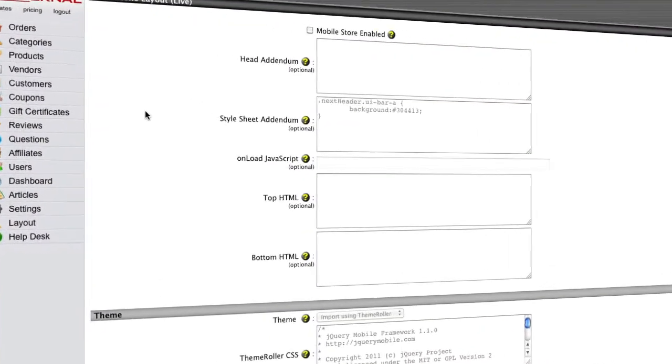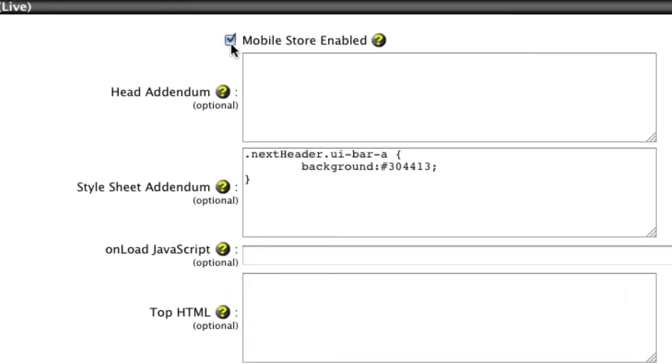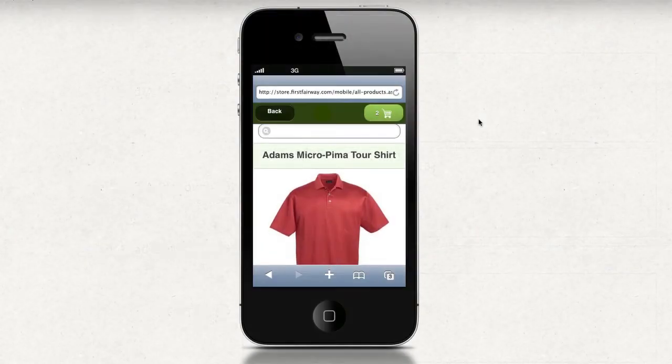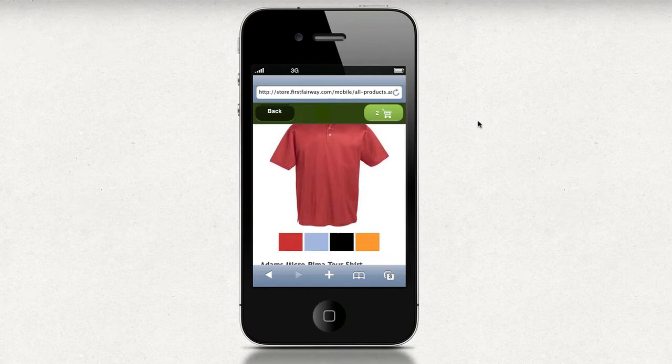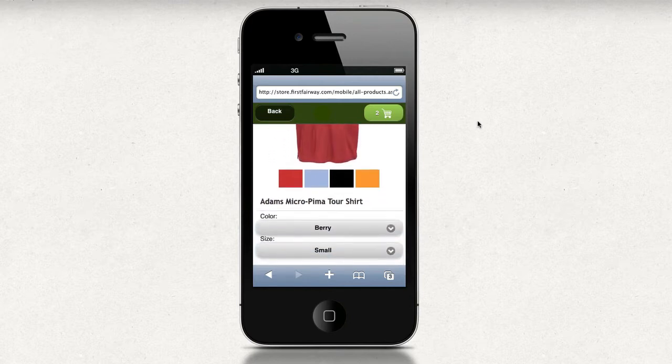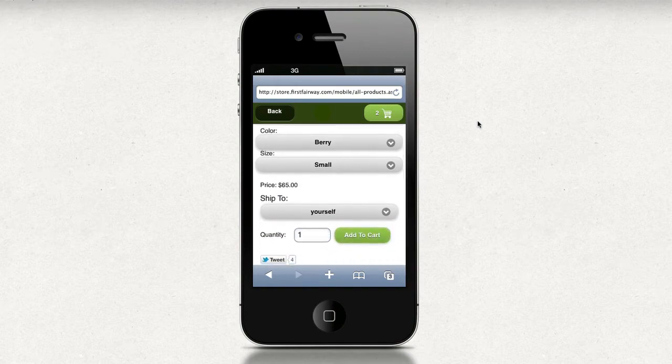By simply activating the mobile layout, Nexturnal clients can quickly and easily enable their storefronts for mobile devices, including iPhones and Android-based mobile phones. After activating the mobile layout, shoppers using mobile devices are automatically redirected to a mobile-friendly version of your online store.